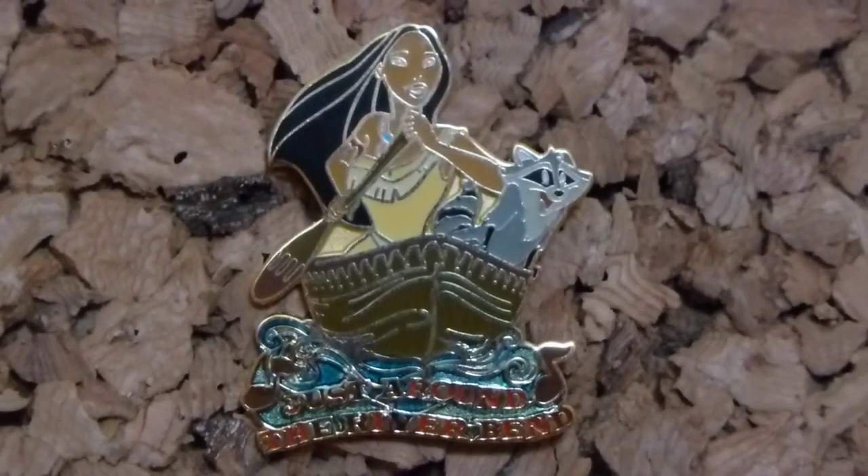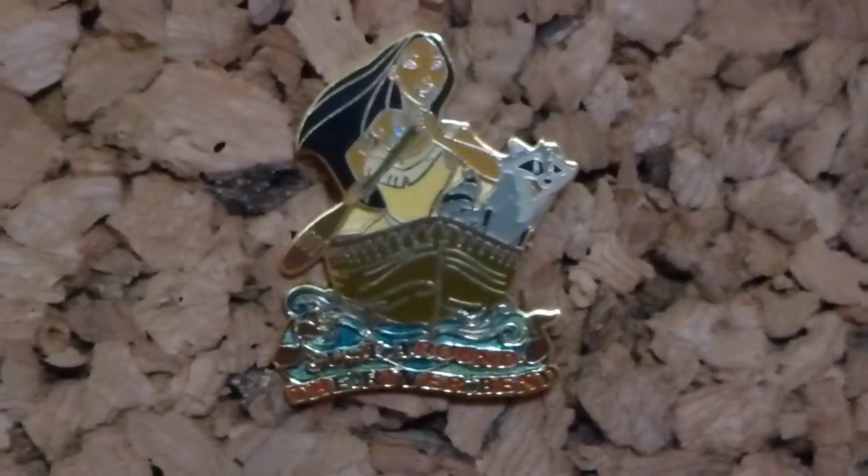The next one is a Magical Musical Moments pin — again Pocahontas, pin number 14 in the series. It was released at the Disney Store and it's the 'Just Around the Riverbend' pin from Pocahontas. It's more of a face-on pin of her and Meeko in the boat, with the lyrics 'Just around the riverbend' and some music notes. I just thought it was a really cute pin — I love any pin with Meeko in it.